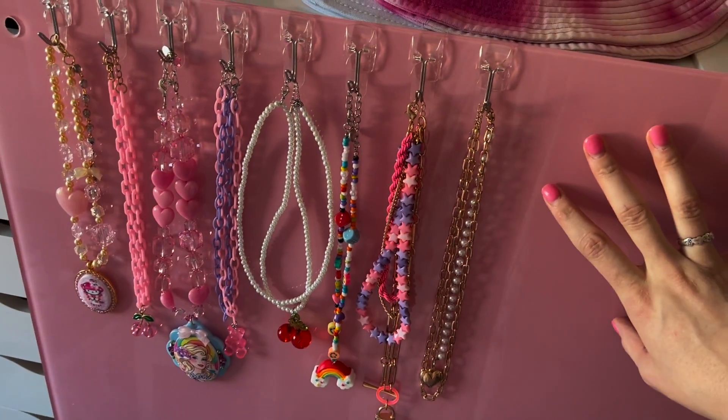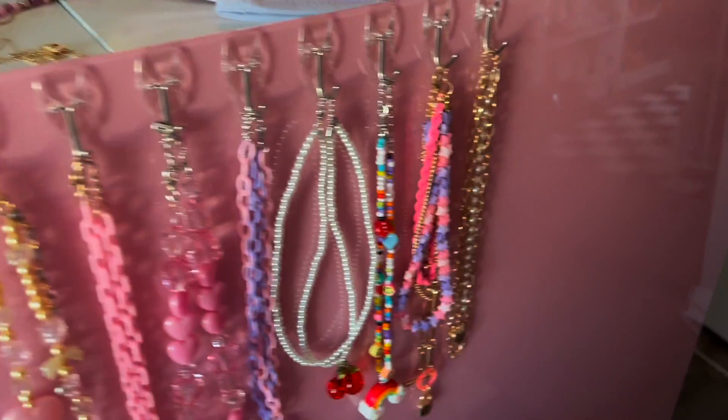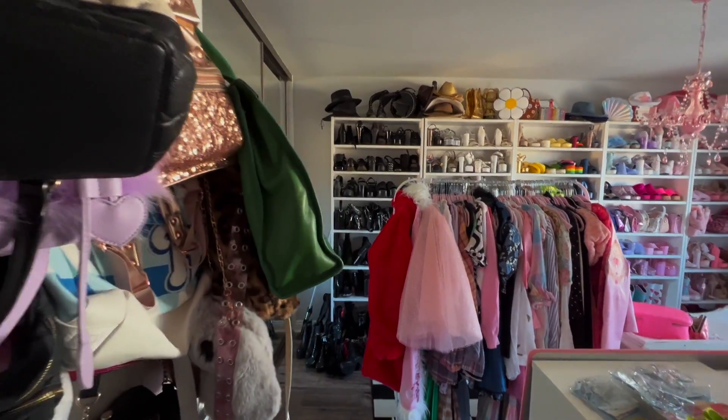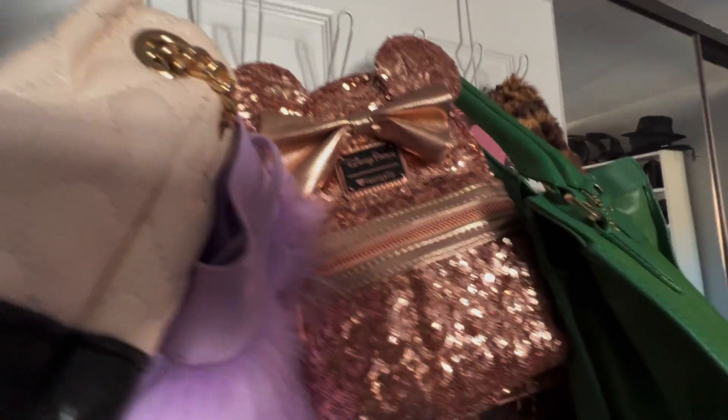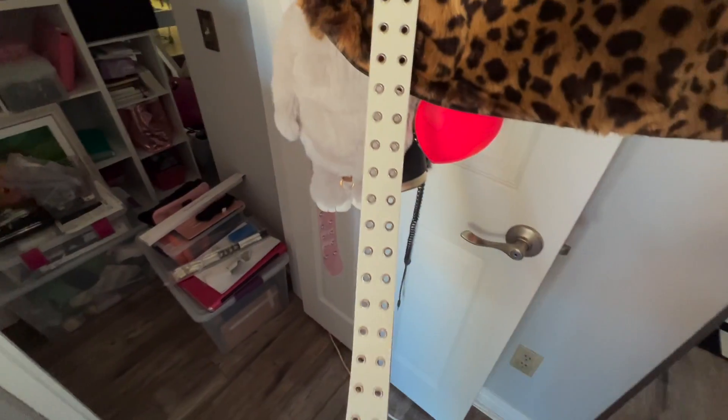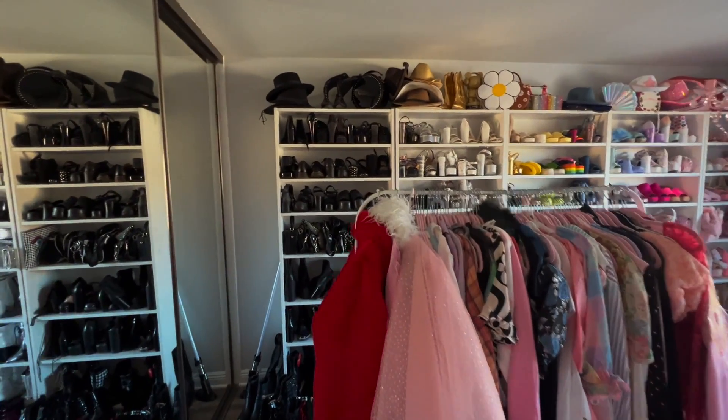Another reason I love the whiteboard is that it's magnetic, so I can put polaroids or pictures up and write on it — you can do whatever you want, it's a fun little art project! Now I'm going to do one more walkthrough sweep. Right when you walk in I have a little hanger thing here with bigger bags and belts hiding in here as well.